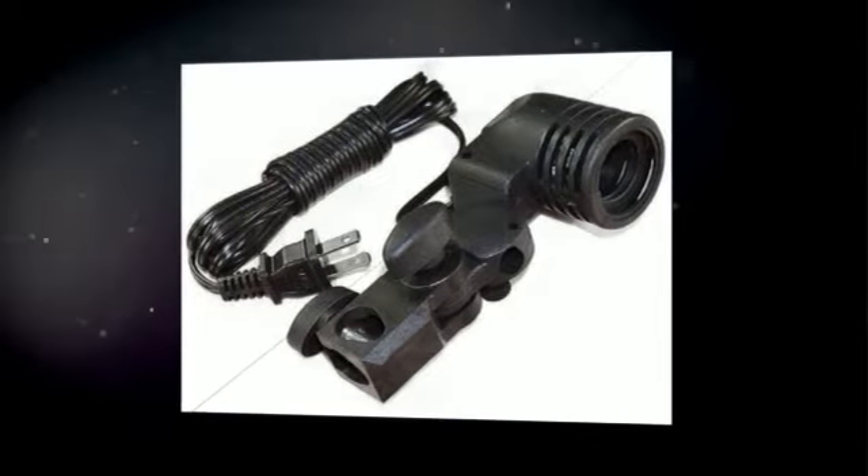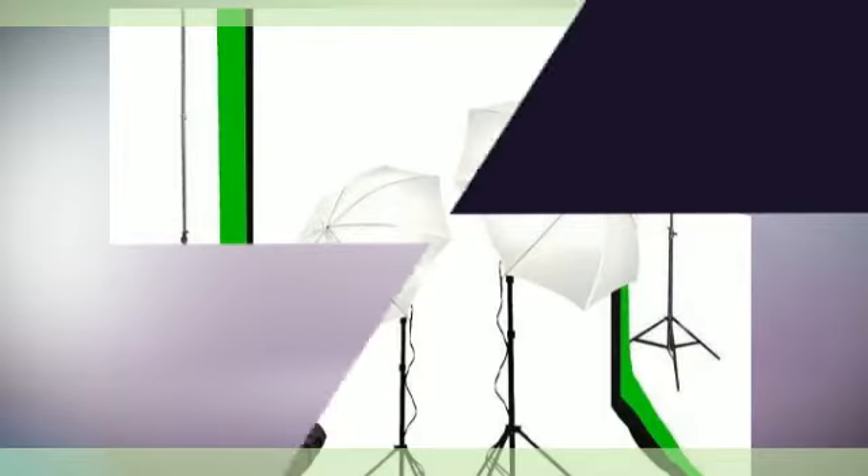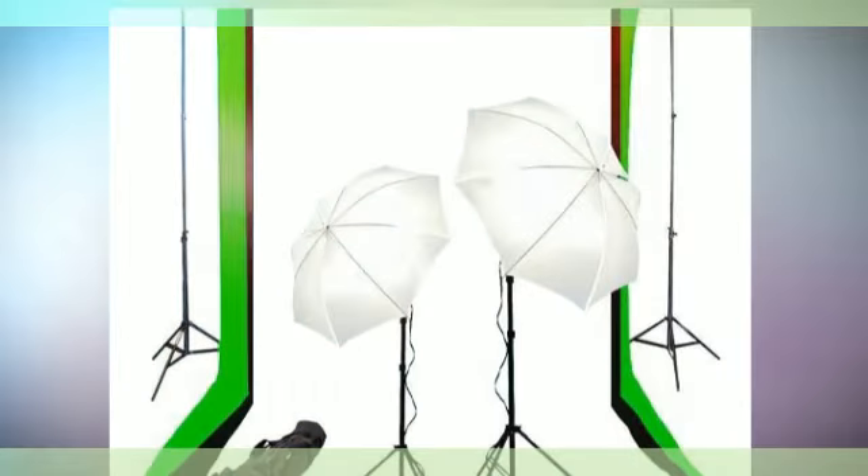Light Stands: Versatile, Hardworking and Lightweight. Black Anodized Aluminum. Stable and Quick Setup. Maximum Height: 2000mm, 80 inches.